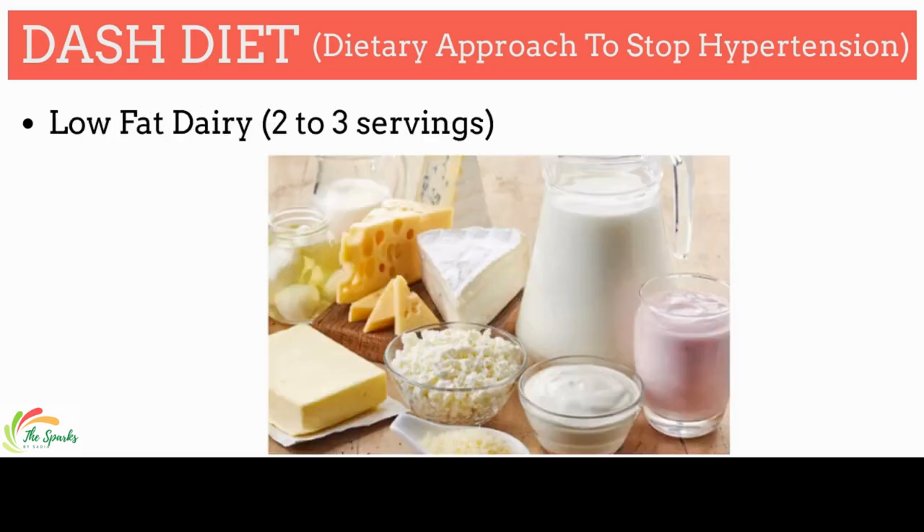Add at least two to three servings of low-fat dairy like fat-free yogurt, cottage cheese, and low-fat or skim milk, because it is associated with an 11 to 12% lower risk of high blood pressure.